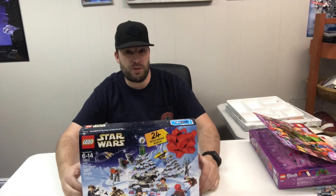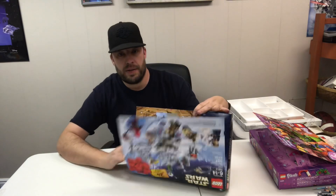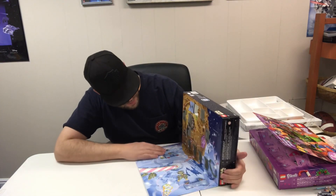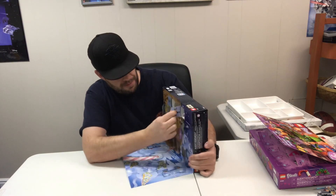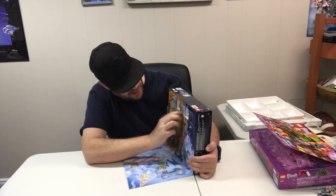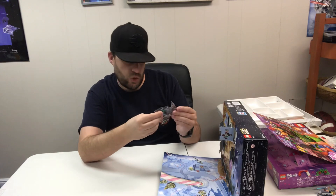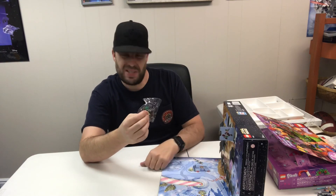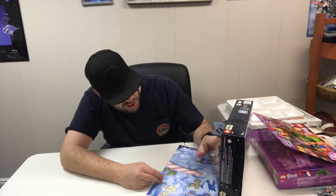Hey, what's going on guys? Today is December 21st and we're gonna do the Star Wars Lego Advent Calendar. Let's see the 21st up here in the corner — I think it's a little speeder bike from Return of the Jedi. I saw the green piece and I was like, what's that? But it's just a stand for it to stand up, and it's green like the grass. All right cool, let's do a time-lapse.